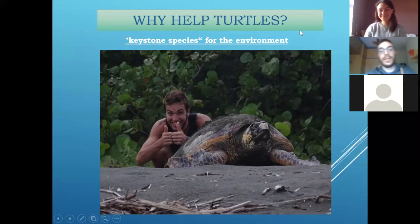As I told you, why do we need to help turtles? Because we say they are keystones — one of the keystone species of the oceans. What does it mean? It means that thanks to them, the rest of the ecosystems can work really properly, because they are predators for other species that could be like plague species.